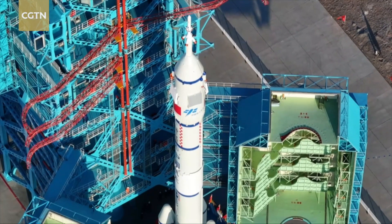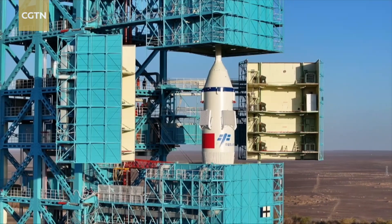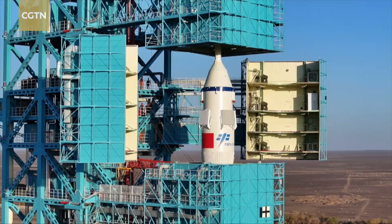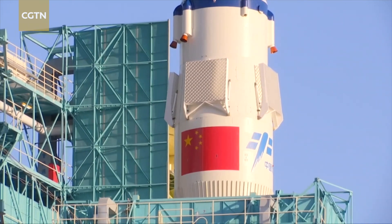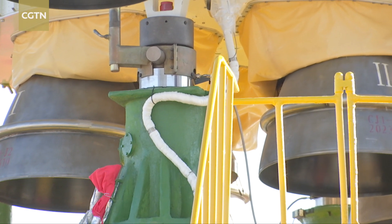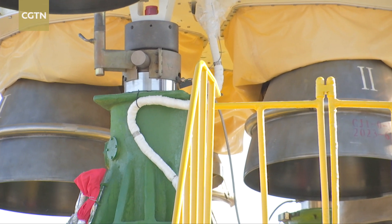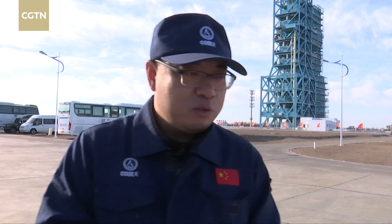Ever since the roll-out process, the Long March 2F rocket responsible for the Shenzhou-19 mission has stood tall and straight. Its uprightness gets further fine-tuned after propellant loading. You can see four green column-like support arms — through these, the rocket's verticality can be precisely controlled. Generally, it is adjusted to within one minute, that is, within the range of one-sixtieth of a degree.